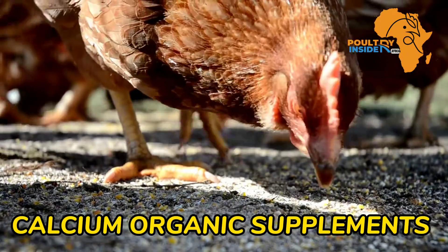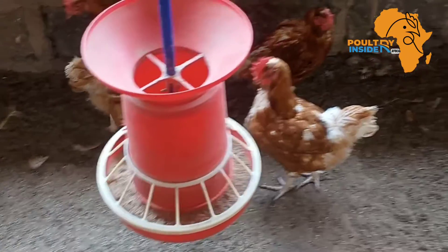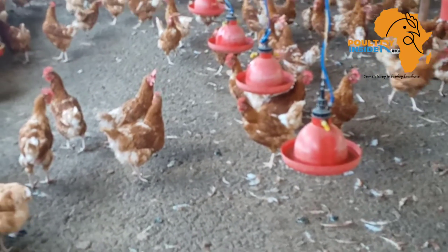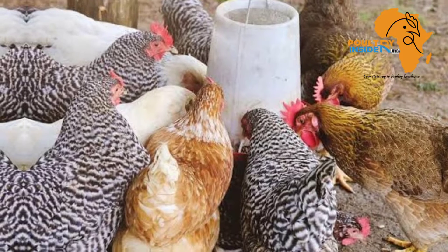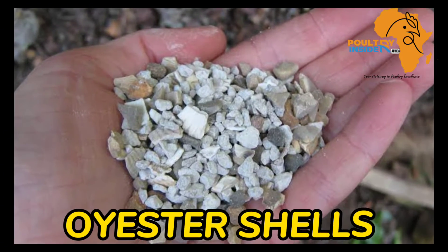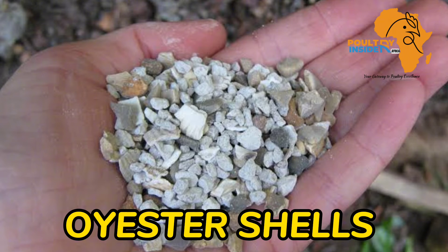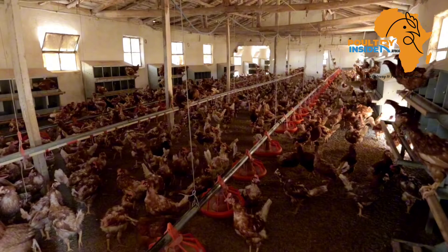Some of the organic sources you can supplement to your layer birds — remember, you are going to present these organic calcium sources in a separate container for the birds to feed at their own free choice. Number one is oyster shells. Oyster shells usually contain 36 to 38 percent calcium, and this is the recommended one because of the high amount of calcium.